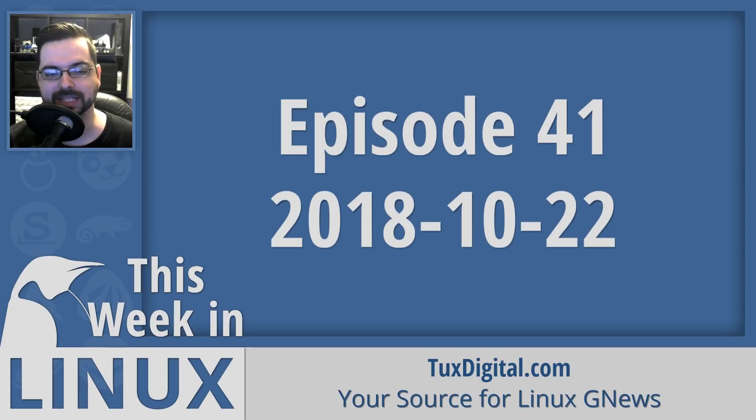On this episode of This Week in Linux, there were a ton of new releases this week. Ubuntu and all the Ubuntu flavors released 18.10. New versions of Elementary OS and Pop! OS were also released. We also saw new releases from Ubuntu Touch, Lightworks, Turtle, PeerTube, and many more. Later in the show, we'll talk about the LibSSH vulnerability and the latest olive branch from Microsoft. I'm Michael Tonnell with Tux Digital, and this is your weekly source for Linux good news.